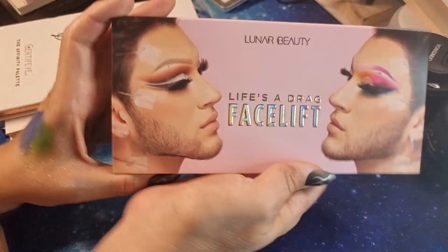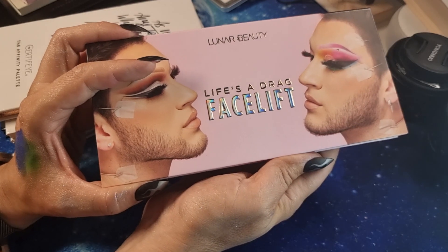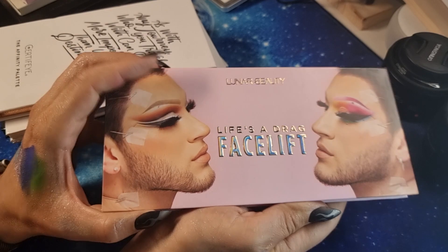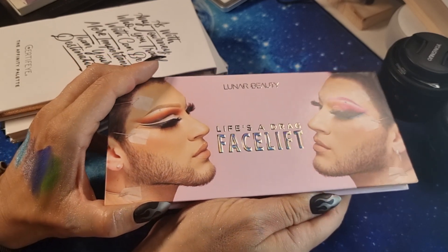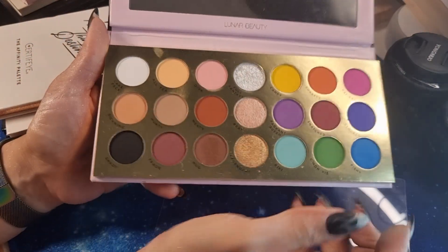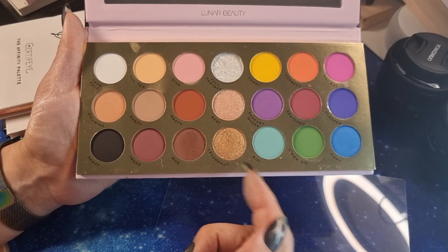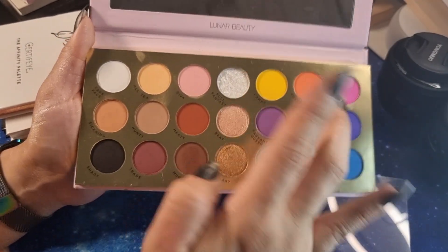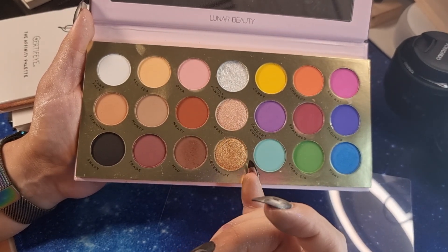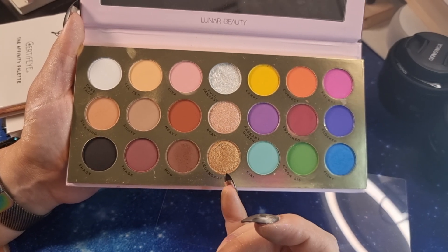Then we have Lunar Beauty — 'Life is a Drug Facelift'. I've tried it once and done a video. I've played with the brownish shades and they are good. You have only three shimmer shades — that's a pity out of twelve pans. But the palette is very very nice and I'll play more with it.